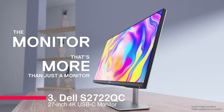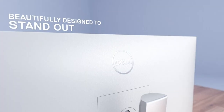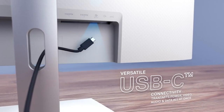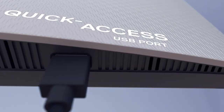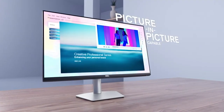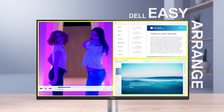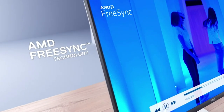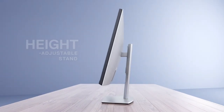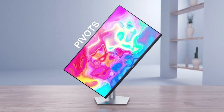Number three: the Dell S2722QC 27-inch 4K USB-C monitor. The Dell S2722QC 27-inch 4K USB-C monitor is an impressive display with modern style and superior functionality. The three-sided ultra-thin bezel design allows for more screen real estate in a smaller package. The monitor offers an impressive UHD 3840x2160 resolution, 60Hz refresh rate, 8ms gray-to-gray response time, and 1.07 billion colors.